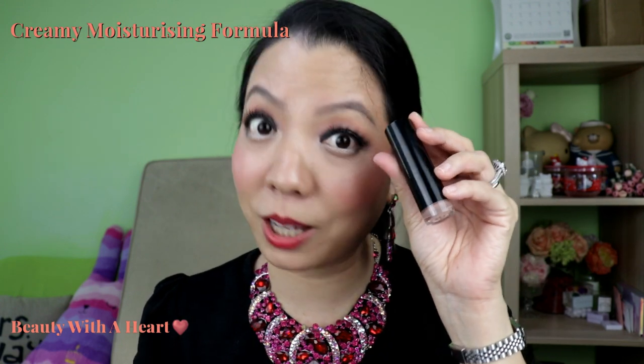These are some of the Australis lipsticks. I find that Australis is very quiet on YouTube, that's why I like to bring them up to show them some love.